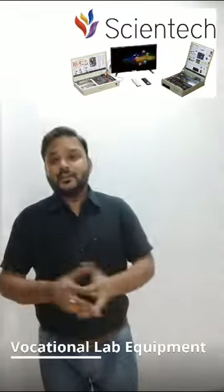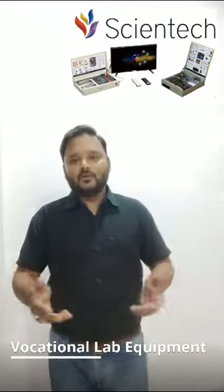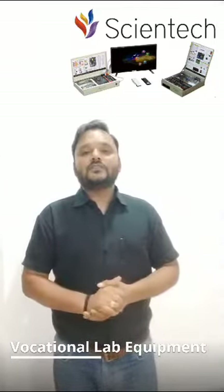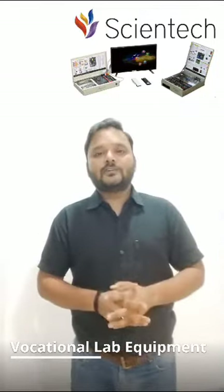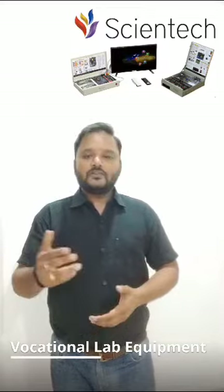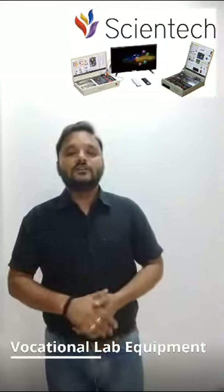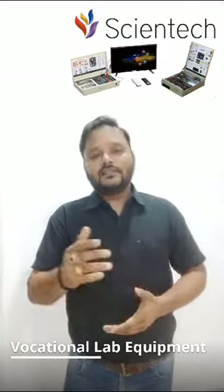So if you are ready to take your skills to the next level, if you are eager to explore, learn and grow, Scientec Vocational Lab equipment is the key to your success. To explore further, please visit us at www.scientecworld.com or write to us at ccsync@scientec.bz.